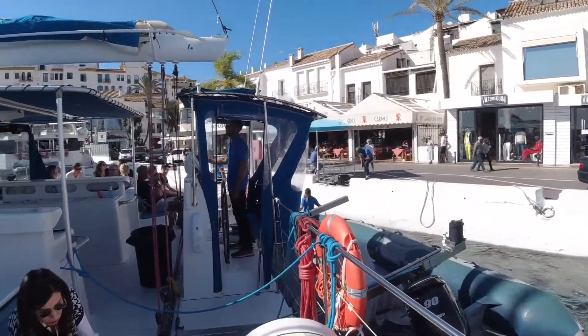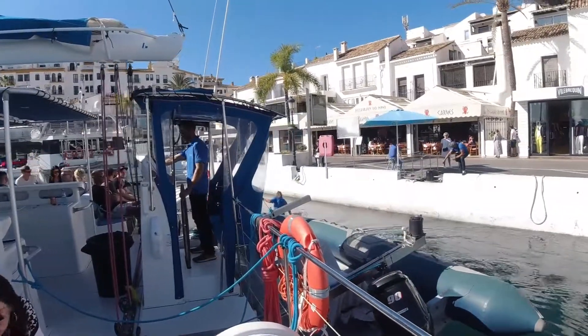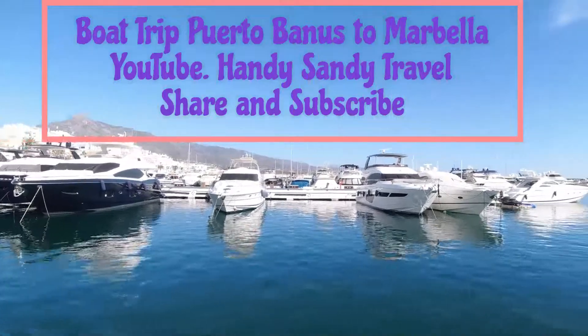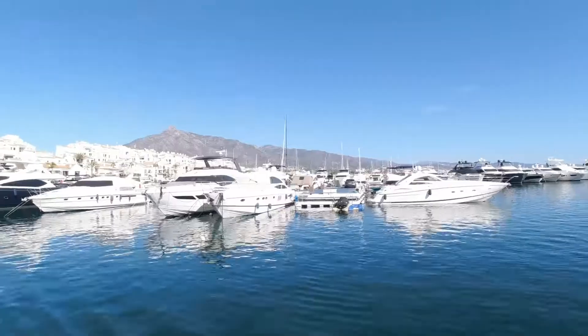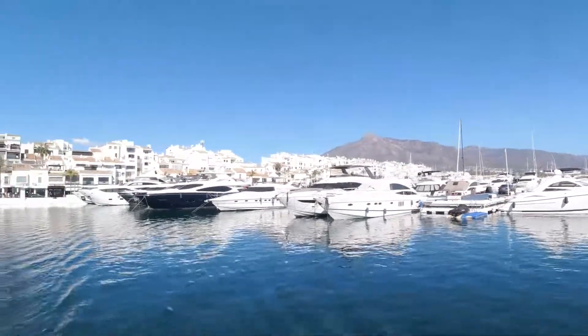Here we are leaving Porto Banus. There's a lovely sailing boat over here, and the mountains in the background are absolutely sensational.